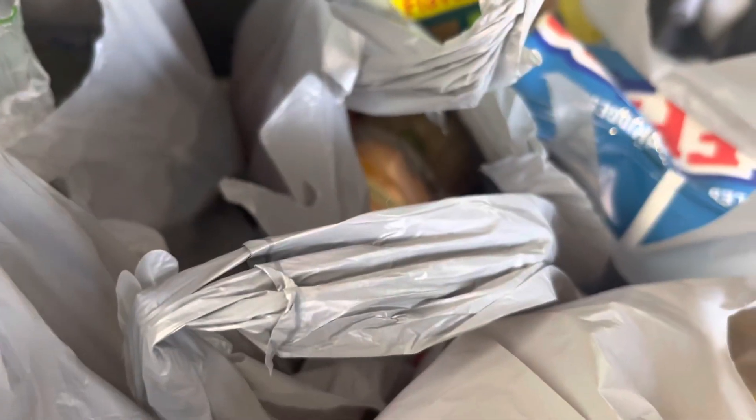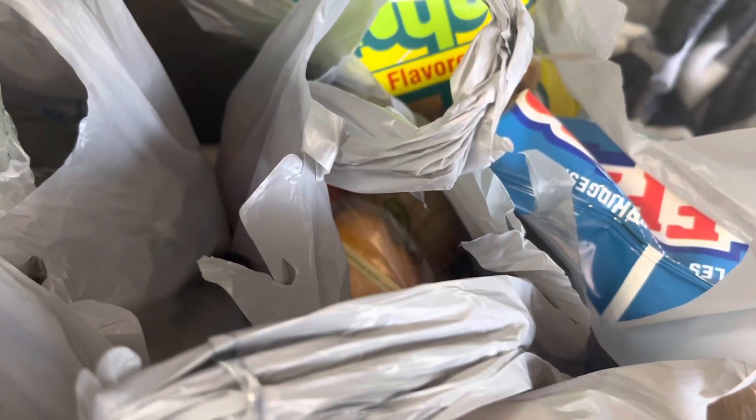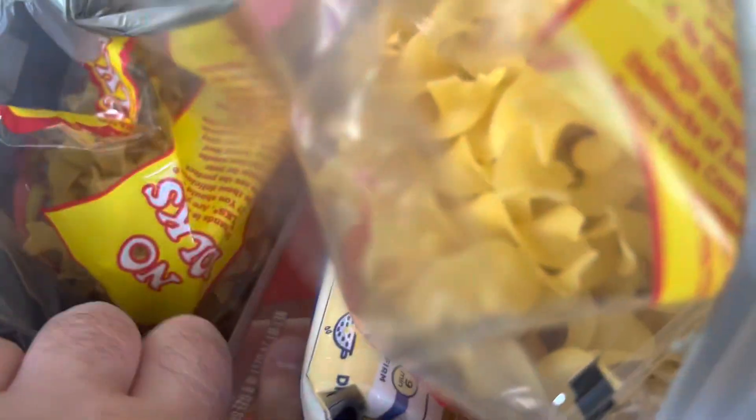Some more produce, such as great tomatoes, jalapeños, lettuce, and sweet peppers. Got some more egg noodles, a bag of spaghetti noodles, and another box of gallon zip bags.